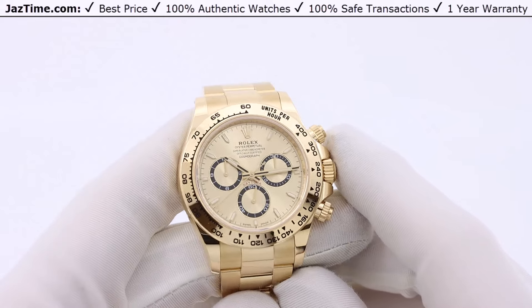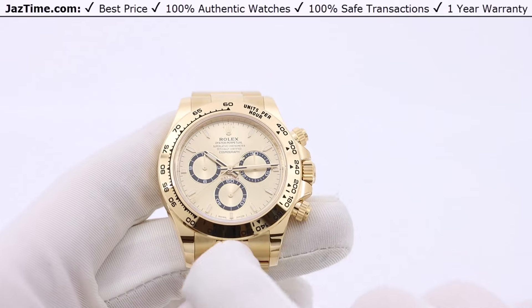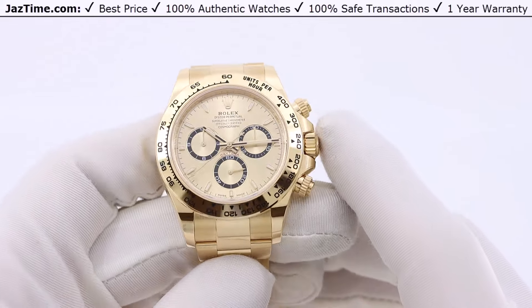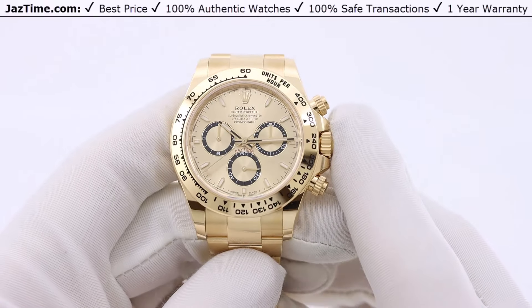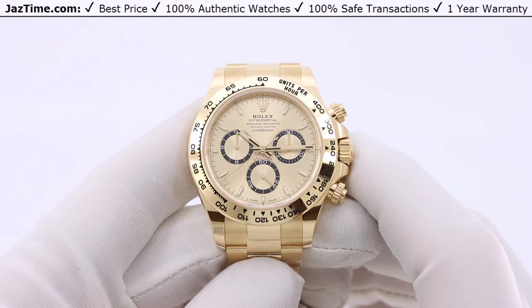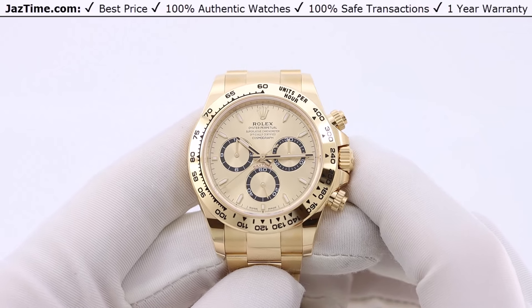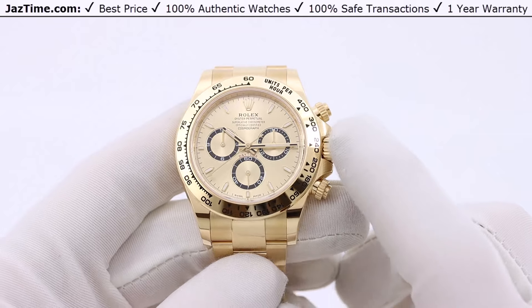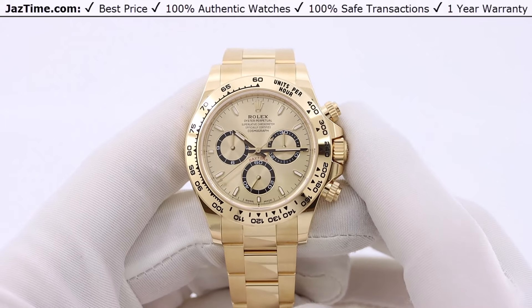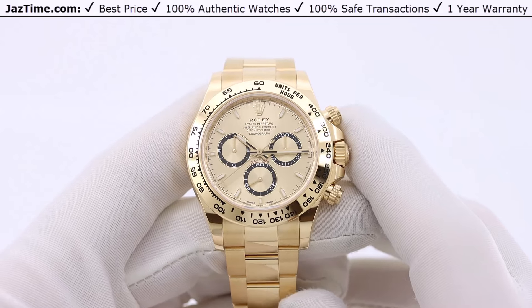The bezel features a tachymetric scale with numbers that, to be honest, 99% of people would probably never use — it's to calculate elapsed time. The old bezel looks the same as the new bezel; the only difference is if it were ceramic it would look a little different, but on the full metal bezels they look the same as the previous generation. The bezel is made of gold and has not changed.